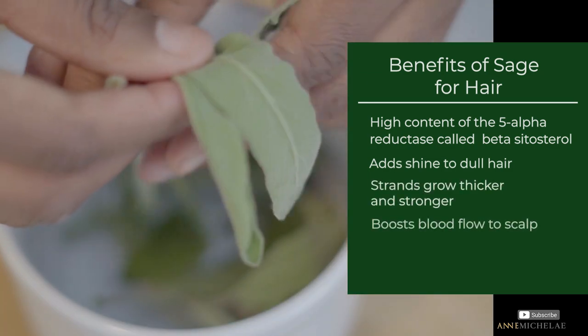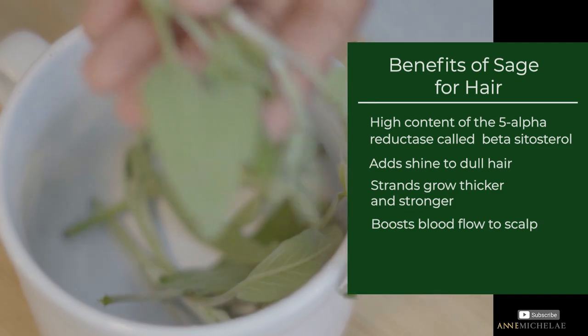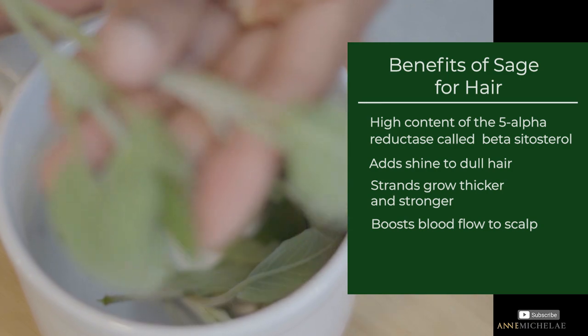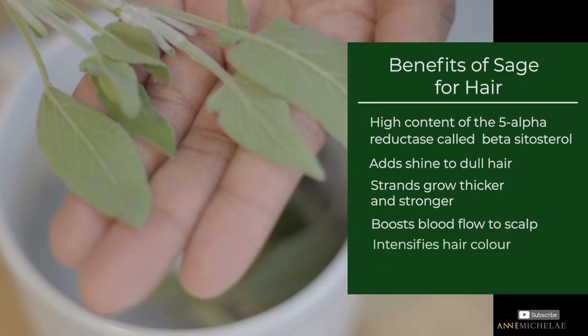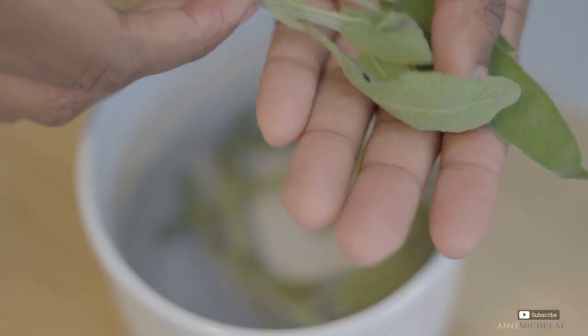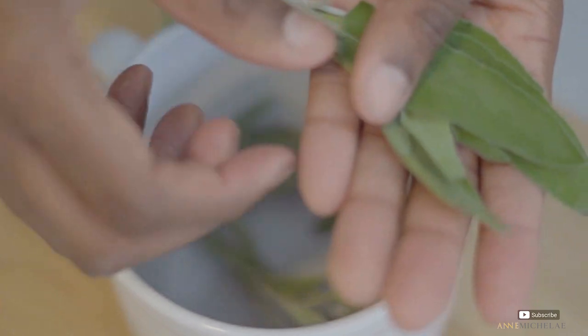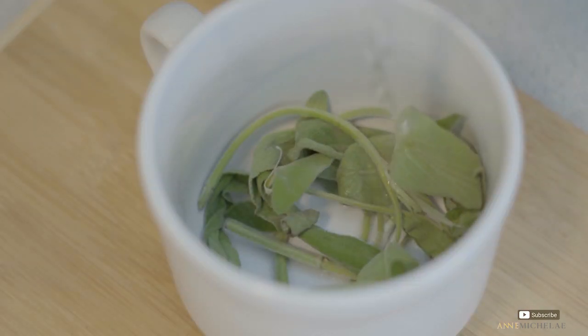Sage stimulates circulation to the scalp, which means more nutrients are getting to the hair follicles for hair growth. It also darkens and intensifies color treatments on the hair. When I'm making my teas with fresh herbs I just pour the whole thing into the cup, add my water, and let it sit and cool until I'm ready to use — no measurements needed.